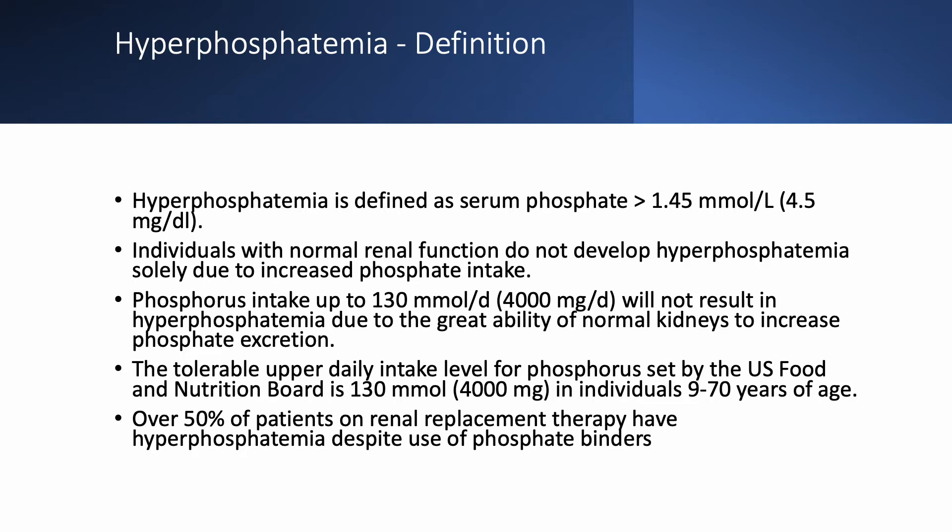The kidneys have an amazing ability to get rid of phosphorus — and potassium, for that matter. Just increasing phosphate intake in and of itself is not enough to cause hyperphosphatemia, because the kidneys can excrete up to 4 g per day with no problems. A normal phosphate intake is about 1.5–2 g a day, so even if you double or triple it, you won't have hyperphosphatemia as long as kidney function is normal.